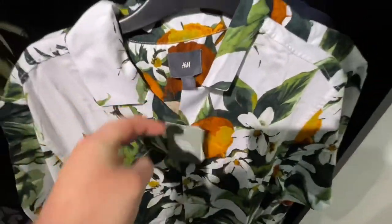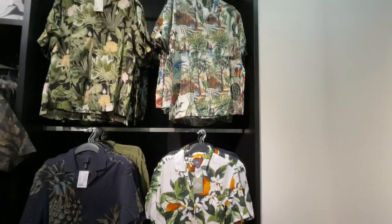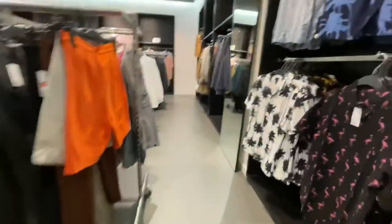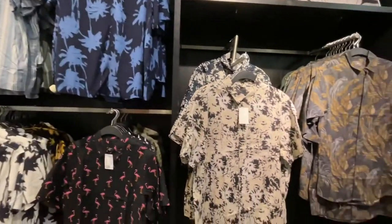They're really nice, light, easy to wear. I've had a few that I got last year, really nice. Lots of different exotic nice prints. This pink flamingo one I think they had last year as well — not really a fan of that, but I like a lot of the others. They're really interesting, really nice.